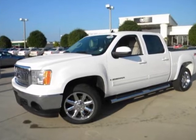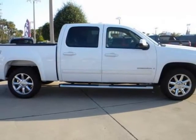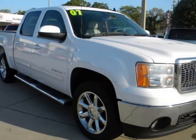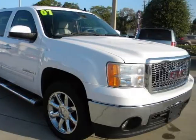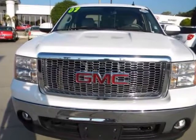We think you will love this pre-owned 2007 GMC Sierra 1500 two-wheel drive crew cab 143.5 inches SLT, which has 58,698 miles. It comes fully equipped with two keys, second row bench seat, four-wheel ABS, and many other features.